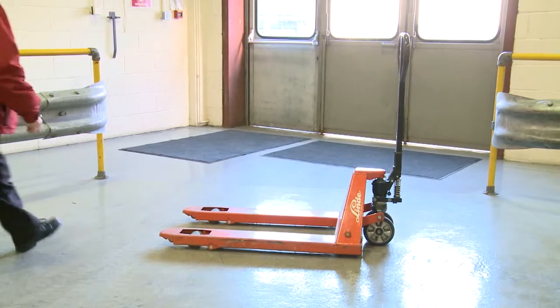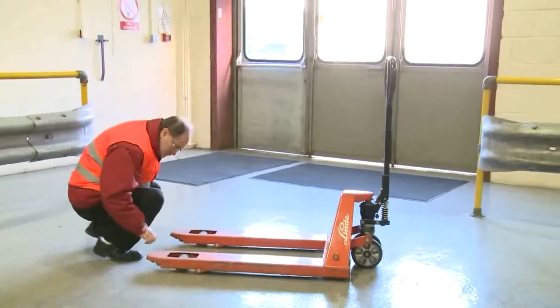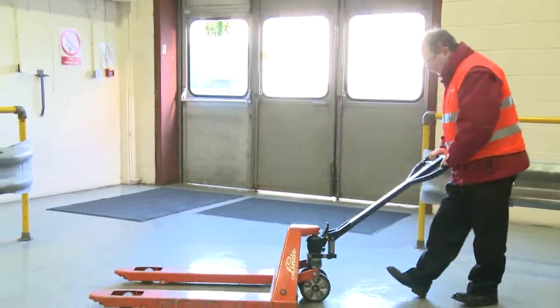As with a forklift, first check that the pallet truck is in good condition — its wheels, tiller and forks.